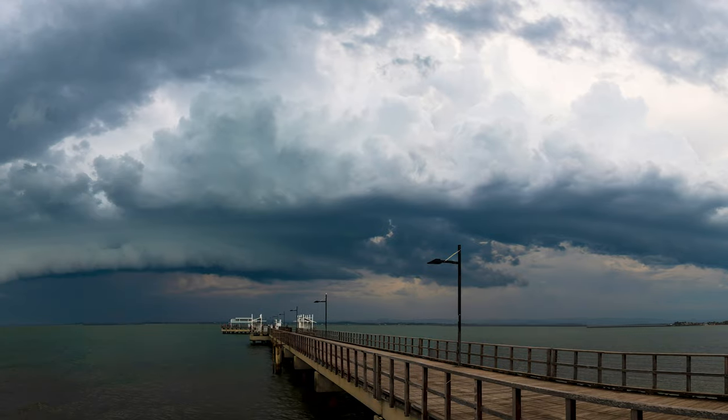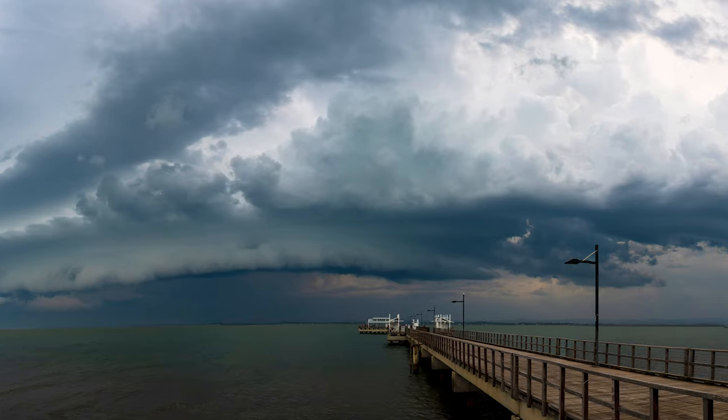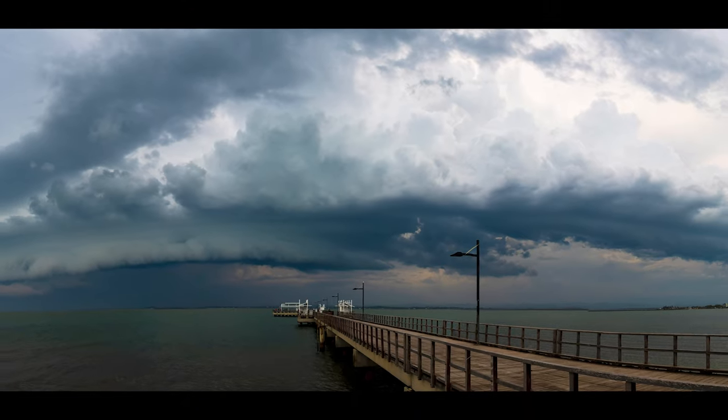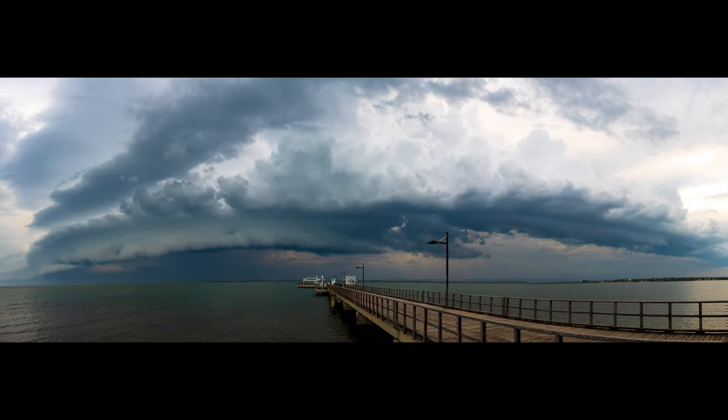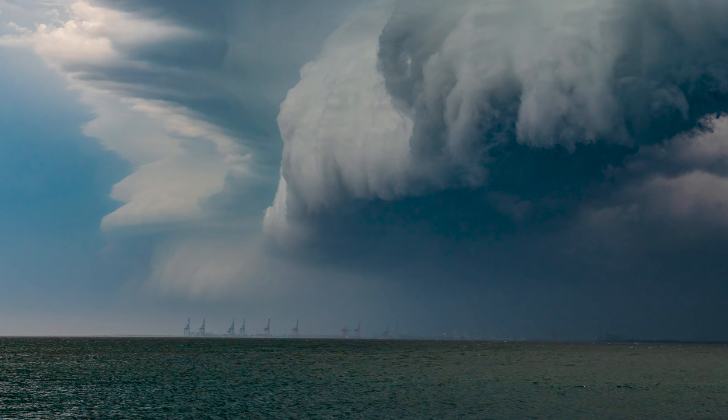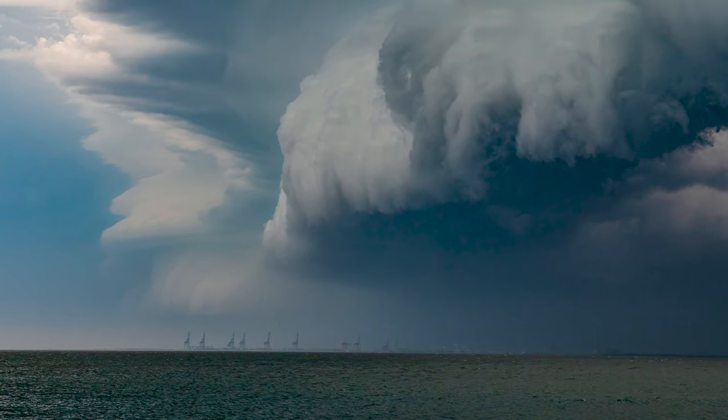Here's some examples of a massive storm front coming across a peninsula towards a small jetty. By having the jetty in the foreground, this gives the viewer an idea of the scale of the storm. And speaking of scale, this image gives you an idea of just how big this storm front is — these shipping port cranes are dwarfed in comparison to nature's fury.